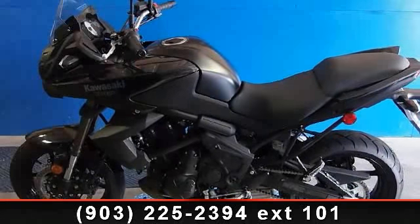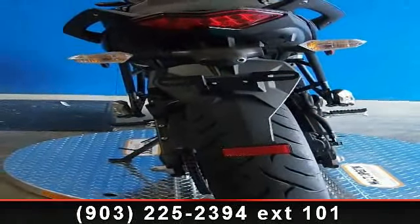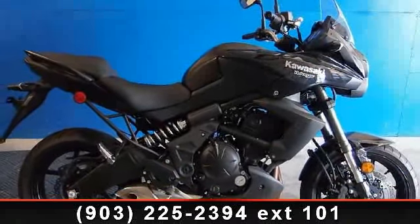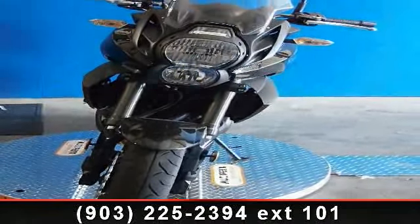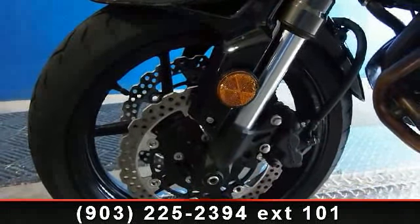Check out this 2012 Kawasaki Versys LE650. If you are looking for a great motorcycle, this one could be yours today. This bike has an engine size of 649 cc's. If you are looking for a solid pre-owned motorcycle, this might be the one. Low mileage is an important factor in your purchase, and this vehicle delivers a low odometer reading.